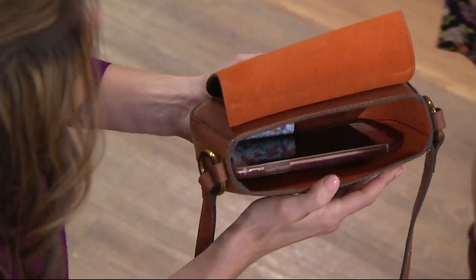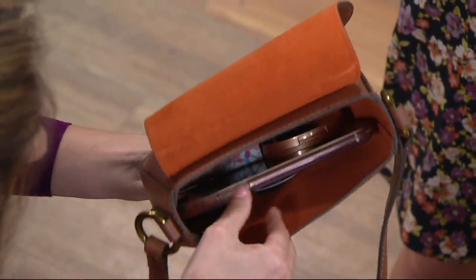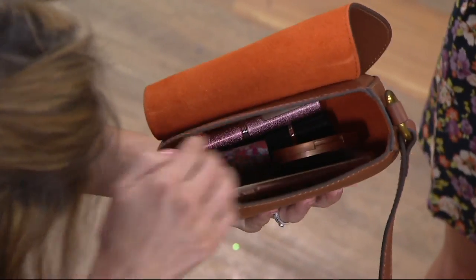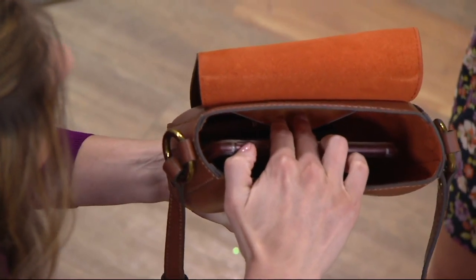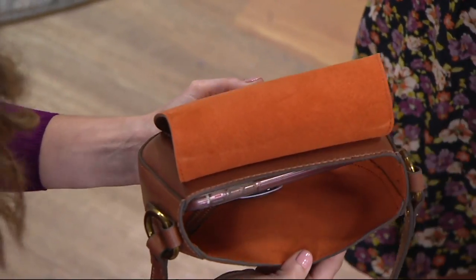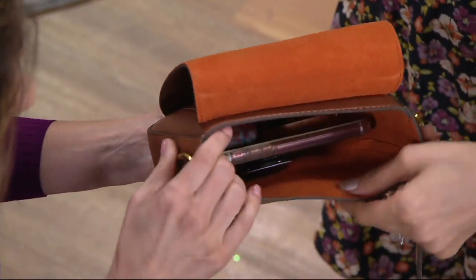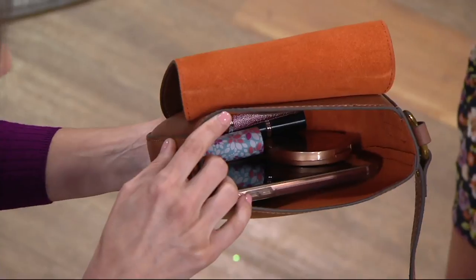Inside the bag there's a lot of room to store things. We've got cell phone, makeup, lip gloss, and then for organization, a little slit pocket as well. You can fit your cell phone and when you open it up like that, it's pretty roomy. That suede lining is gorgeous.